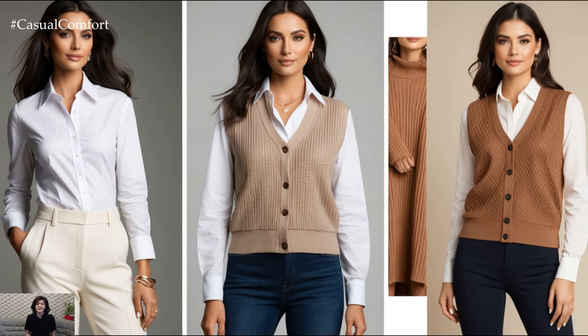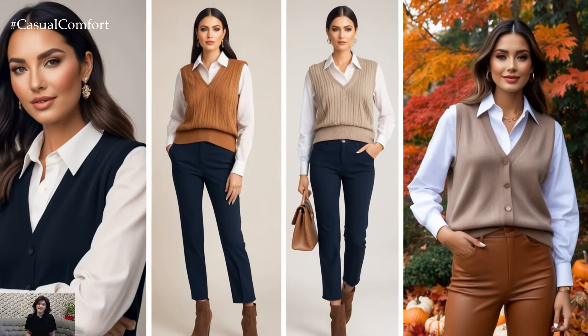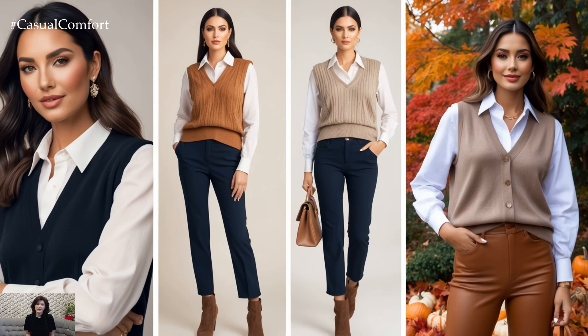This outfit is perfect for a casual office setting, weekend brunch, or even a stroll through a local autumn market.